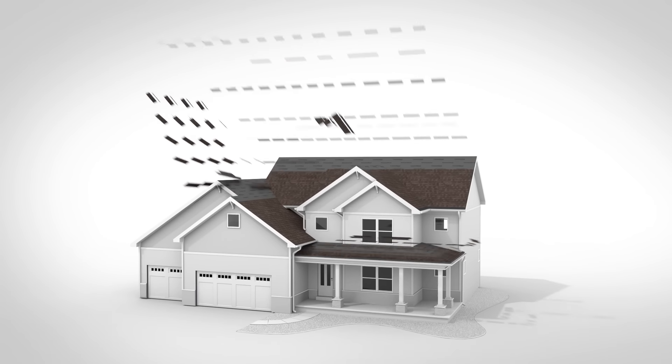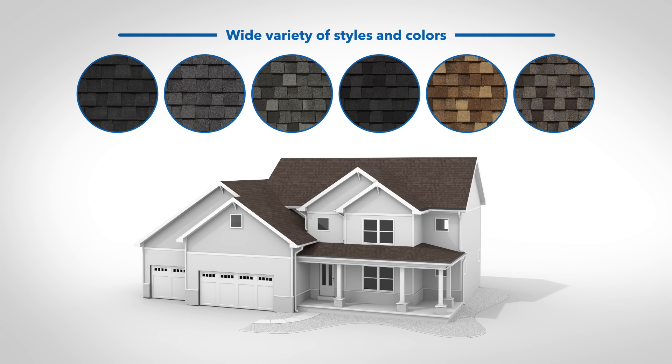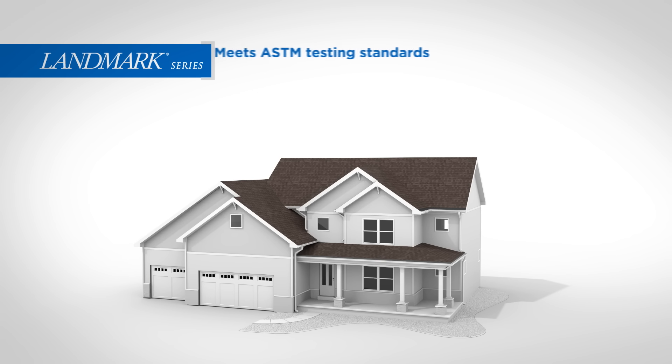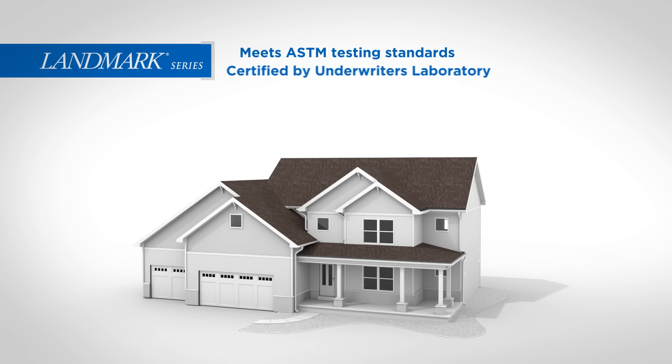CertainTeed shingles are next. They come in a variety of brilliant styles and color blends that are sure to complement your home, no matter your budget. All of our asphalt shingles exceed industry standards, ensuring you're getting the highest quality products for your home.